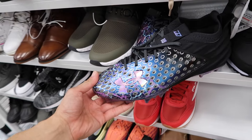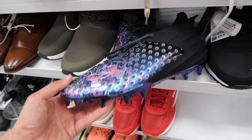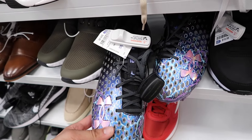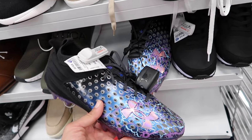Under Armour on these cleats — Justin Jefferson, there's a number 18 on there, nice metallic. These are actually pretty fire and $37. Size 11.5 on the Jay Jefferson.